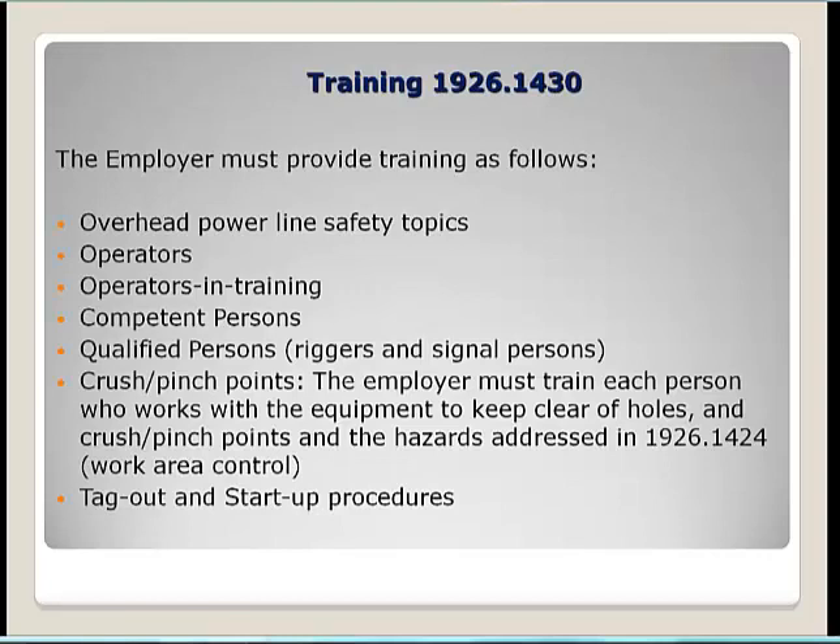Under the training section, 29 CFR 1926.1430, the employer must provide training on overhead power line safety for anyone working around mobile cranes, as well as training for operators, operators in training, competent persons, qualified persons, riggers, and signal persons. Training must also cover crush and pinch point hazards — each person must be trained to keep clear of the hazardous areas addressed in 1926.1424 for work area control — and tag-out and start-up procedures for maintenance personnel.